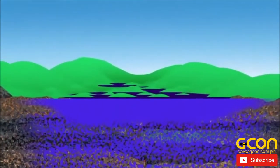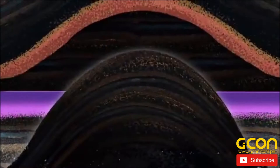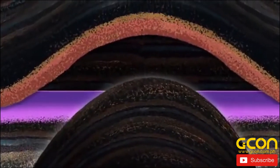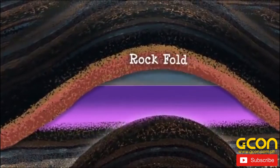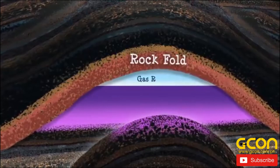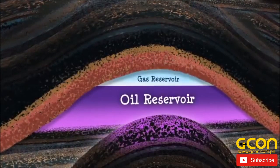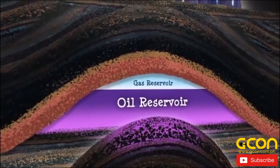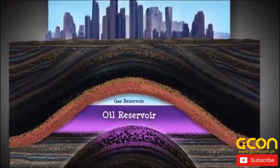Some oil and gas reaches the Earth's surface and seeps out naturally into land or water. Often it is trapped beneath the surface by impermeable layers or rock structures, like faults and folds. Within the crust, oil or gas deposits build up and form reservoirs. Reservoirs are like vast sponges filled with oil and gas. They can be as large as a city.